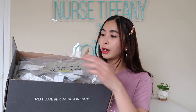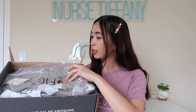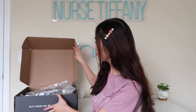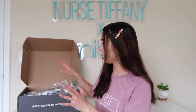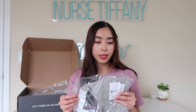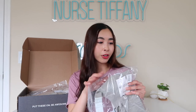So first things first, when you open the box, I was given a little big sticker. And the first thing I got was actually their activewear set. So I have two of them already and I'm obsessed with the quality. I vouch for them completely and I wear it so much that I wanted to get it in other colors.